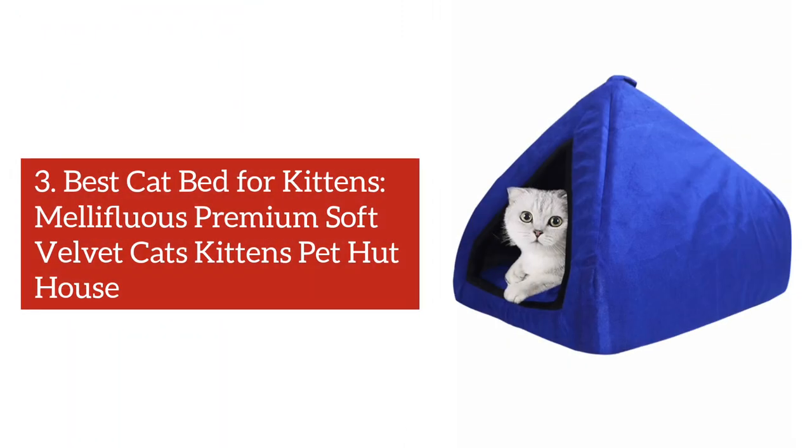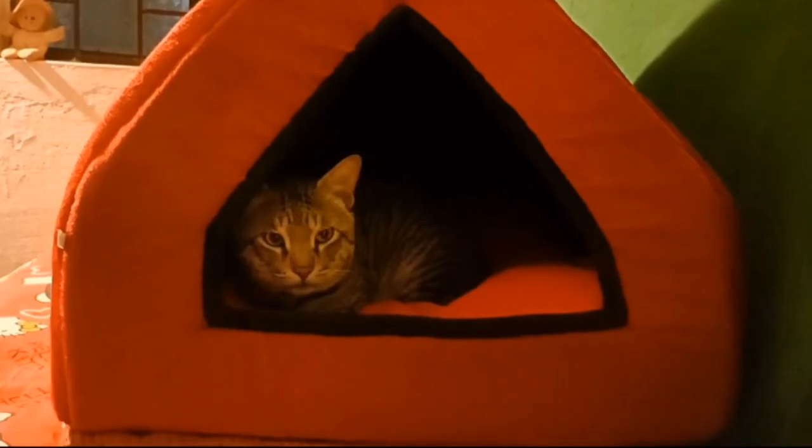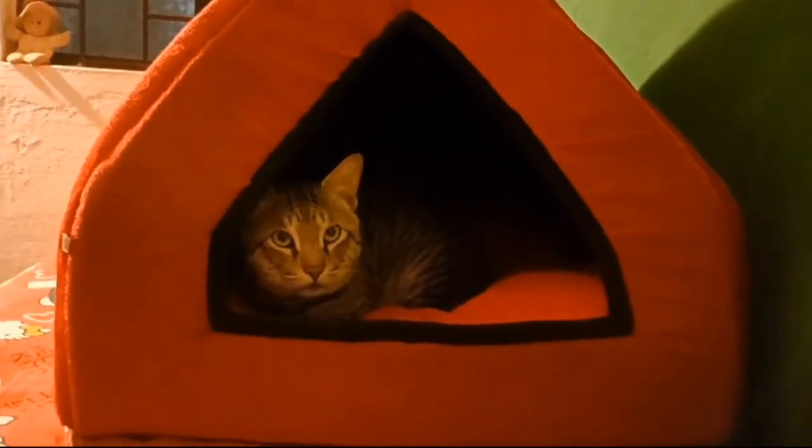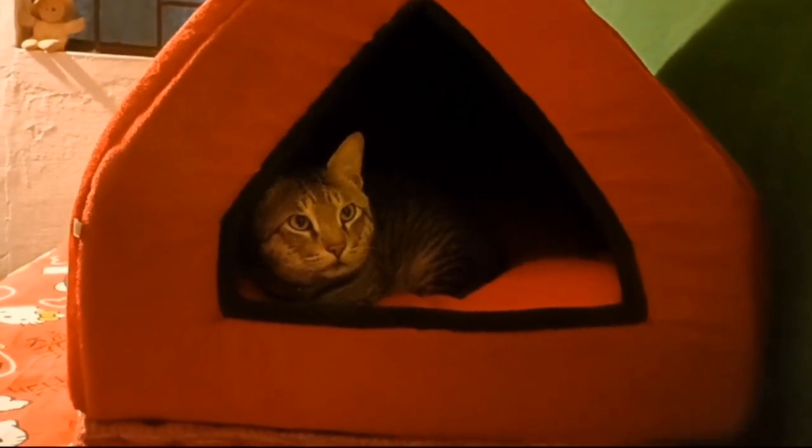Number 3: Best Cat Bed for Kittens — Mellifluous Premium Soft Velvet Cats Kittens Pet Huthouse. This Mellifluous Soft Velvet Bed is cozy and has an additional cushion to provide your kitten with comfort and heat. Its shape is like a tent which is covered from all sides except the entrance, so that your little princess can hide whenever she likes. It's portable so it can be placed anywhere, even in a small room. Lastly, it's washable and has a very good rating on Amazon and great customer reviews.